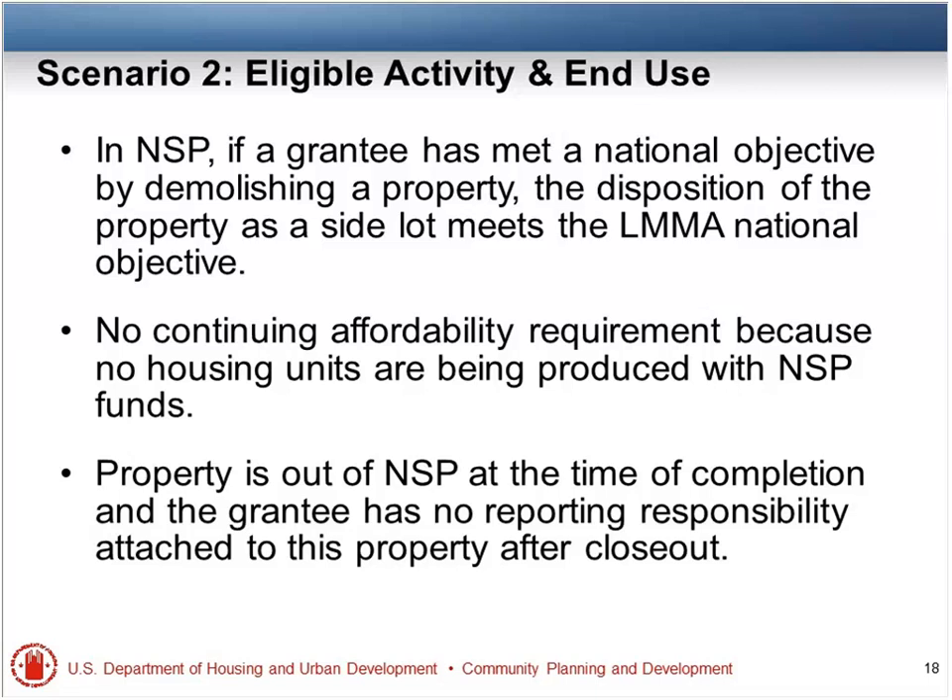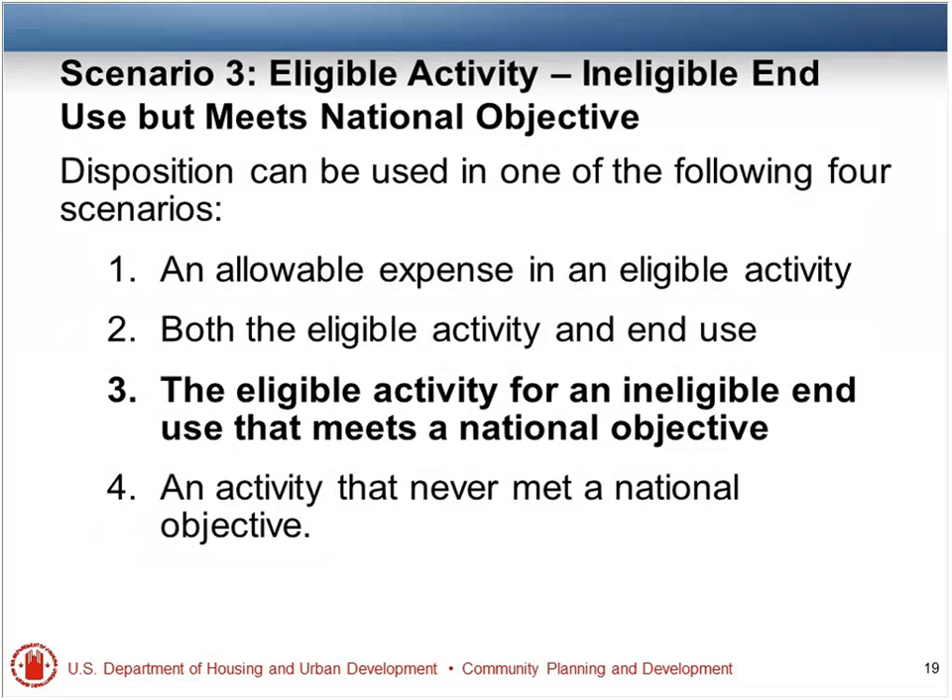This is Njeri Santana Carter. I like to use analogies — NSP is like UNO. Everyone is dealt a whole bunch of cards and you have to get to the last card to get out. I think everyone is either at their last card or last two cards trying to get out of this game called NSP/UNO. So here is one strategic way which is eligible: you have an eligible activity but you have an ineligible end use, but it meets a national objective. Sounds weird, like an oxymoron, but yes, it is possible.